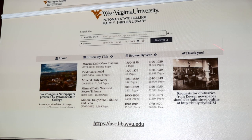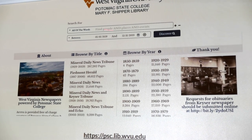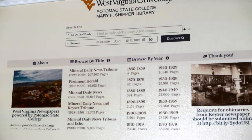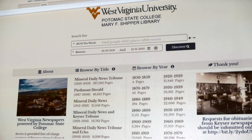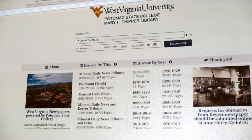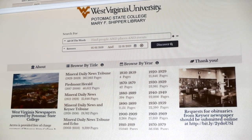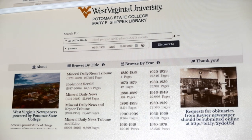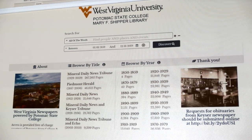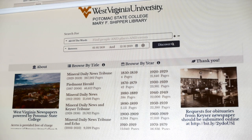When you land on the site, you'll land on a page that looks like this. If in the next two weeks this looks different, don't freak out — we're in the process of rebranding. Our site used to be psclibrary.advantage-preservation.com, but because this project has so quickly grown beyond just Mineral County, we became West Virginia Newspapers. The branding is going to change to reflect that, so if it looks different, you're still right where you want to be.